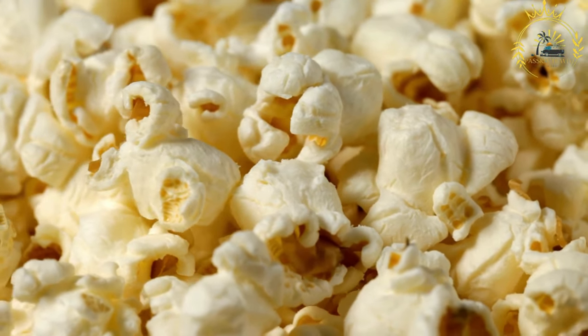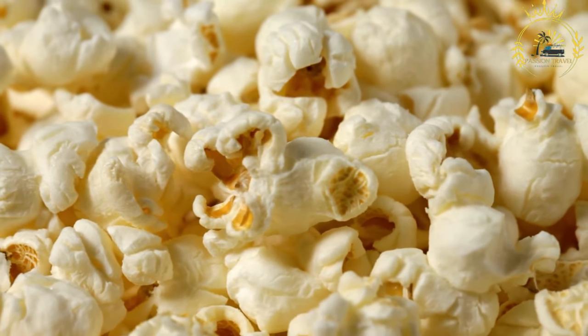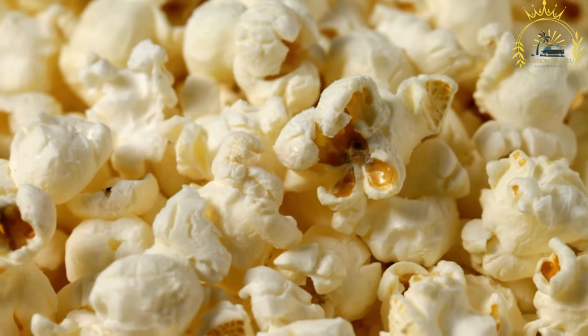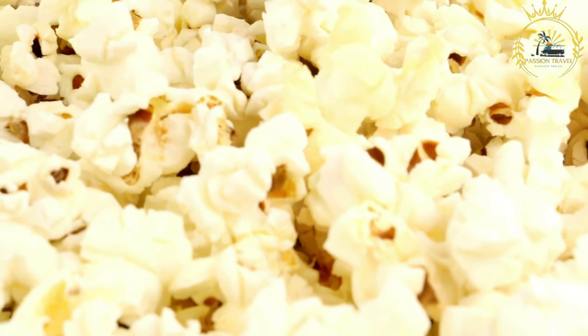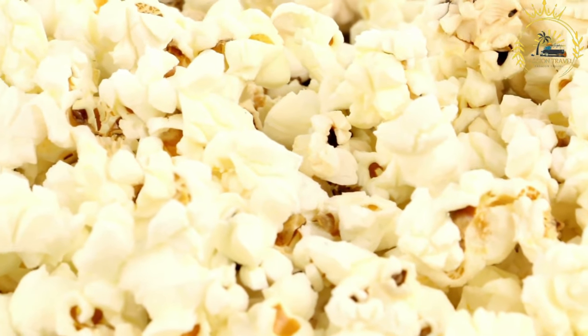Turn off the heat and let the popcorn sit for a minute to allow any late-popping kernels to finish. Carefully remove the lid, being cautious of any hot steam, and transfer the popcorn to a large bowl. If desired, season with salt or other favorites like melted butter, grated cheese, chili powder, or nutritional yeast. Stovetop popcorn is a quick and enjoyable snack — a healthier alternative to pre-packaged microwave popcorn, as you have control over the ingredients and can avoid added preservatives and excessive salt or butter. Enjoy your homemade popcorn while it's fresh and warm for the best taste and texture.